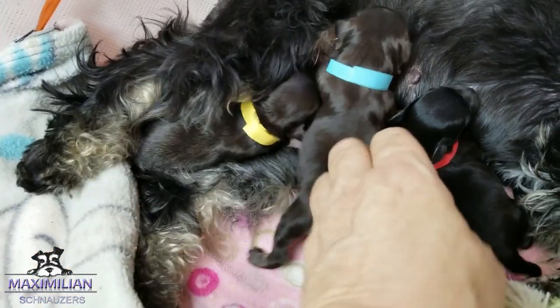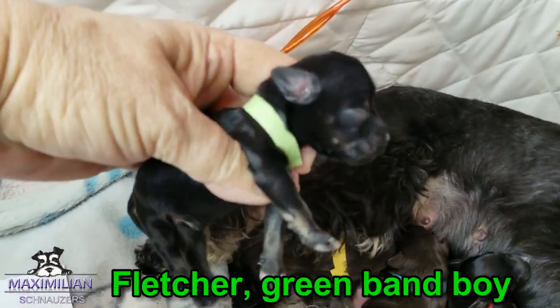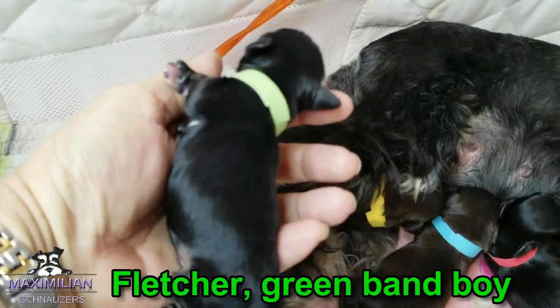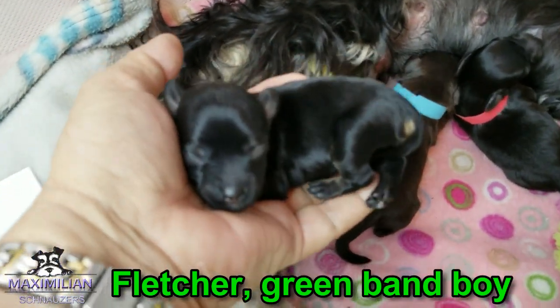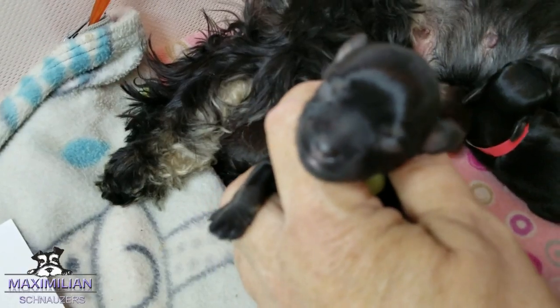Second one is green down here somewhere. Tiny little, perhaps teacup. The black silver little boy. He's like a little mouse, just a little tiny thing. Look how tiny. His name is Fletcher.